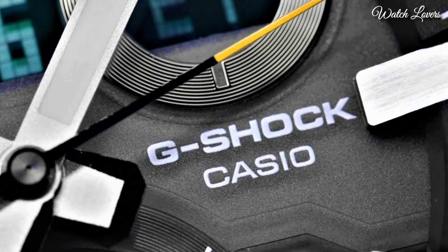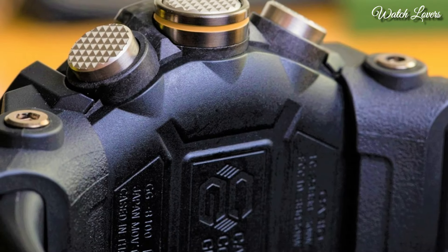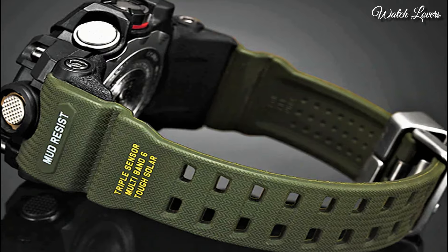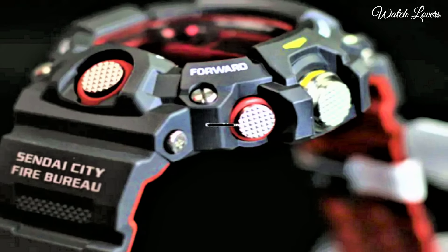Hello, guys! Today, I will show you the best stylish Casio G-Shock watches based on specifications. Please subscribe to my channel for more videos, and if you have any questions, please comment in the comment section.